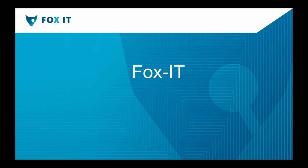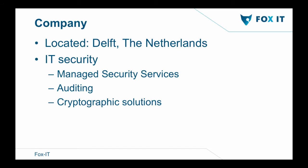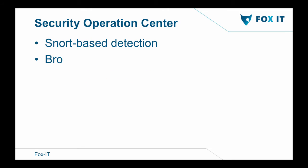Fox IT itself is located in Delft, the Netherlands. The company is an IT security focused company. We do managed security services, auditing, and create cryptographic solutions for big companies — military graded encryption. At the Security Operations Center, we're using Snort-based detection rules. With ransomware, it's really hard to keep up with everything because it's growing a lot, so most of the time there are a lot of false positives. And I'm the only one actually using Bro in the Security Operations Center to check for certain problems or gather more information about unknown traffic.